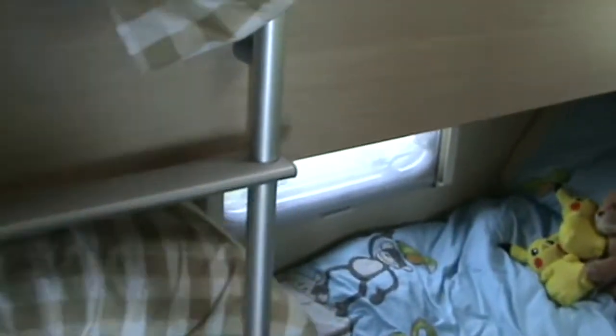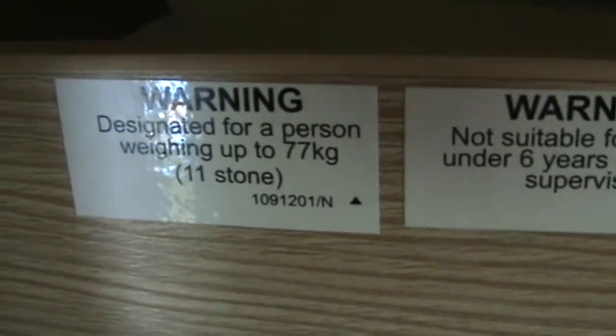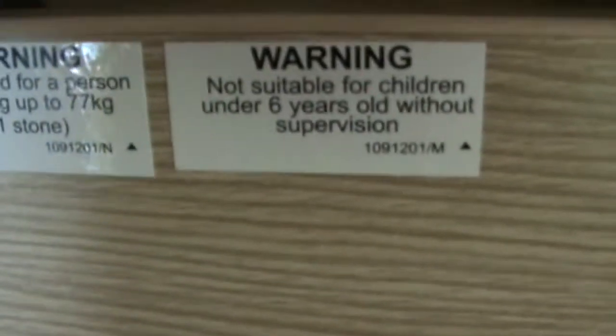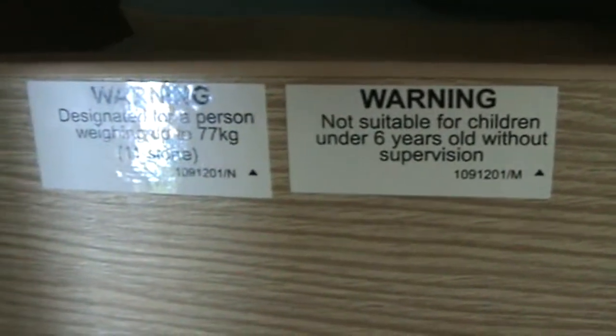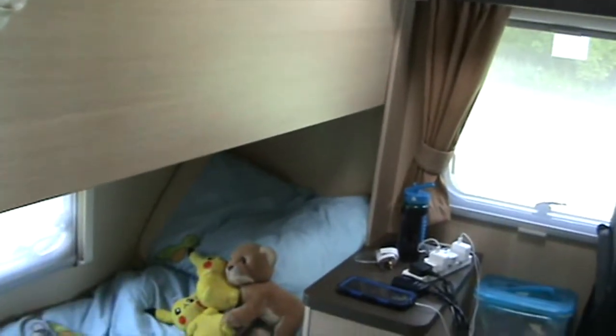You've got a set of bunks and we store our Duvalets at the end of the beds. The bottom bunk is perfectly suitable for an adult. The top bunk has a warning — eleven stone is the maximum. Kids under six probably shouldn't be on the top bunk, and that's certainly the safety warning. I'm a little over eleven stone so I wouldn't be sleeping up there.